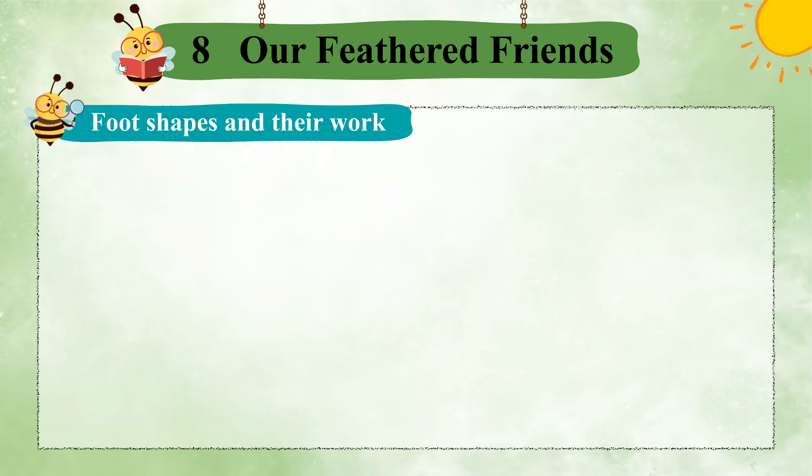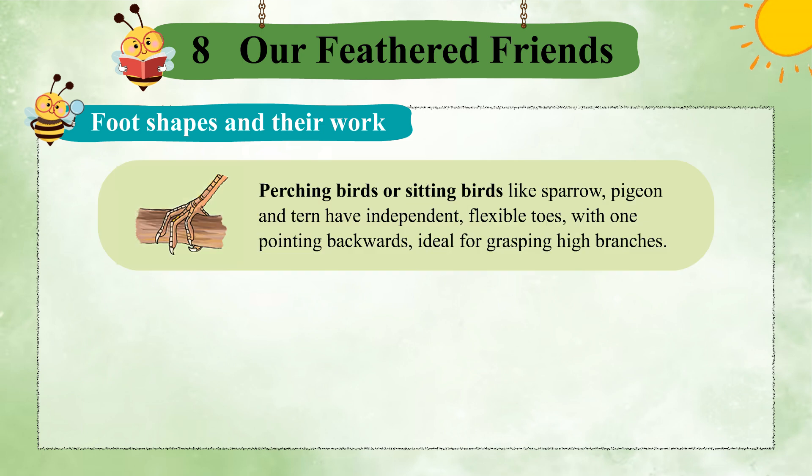Foot shapes and their work. Perching birds or sitting birds like sparrow, pigeon, and tern have independent, flexible toes, with one pointing backwards, ideal for grasping high branches.